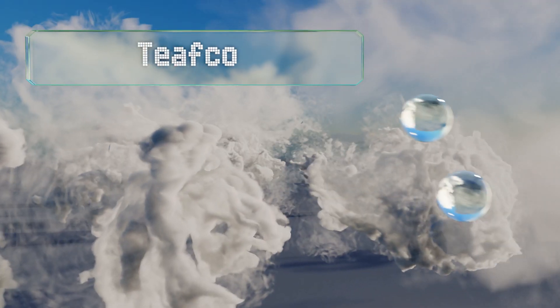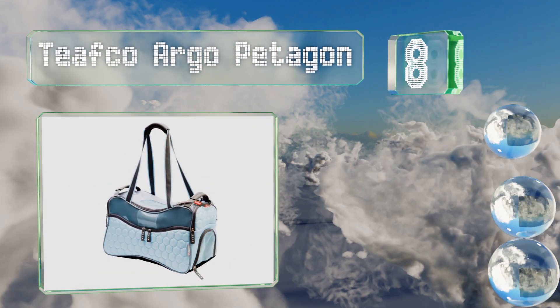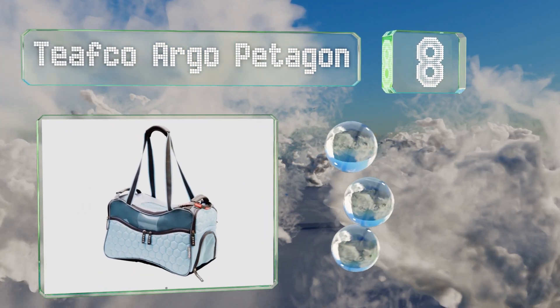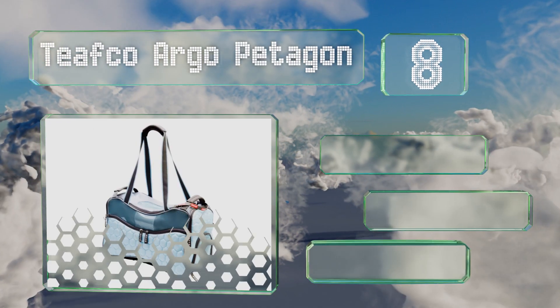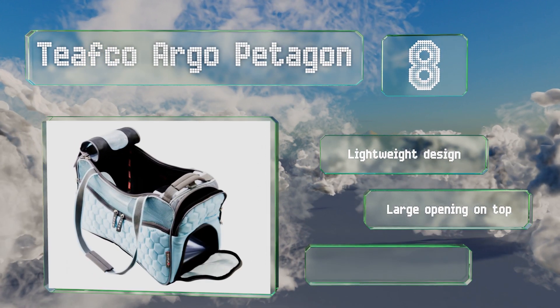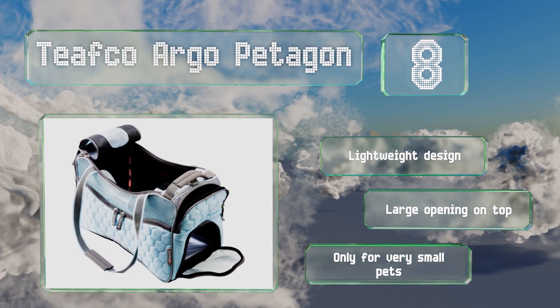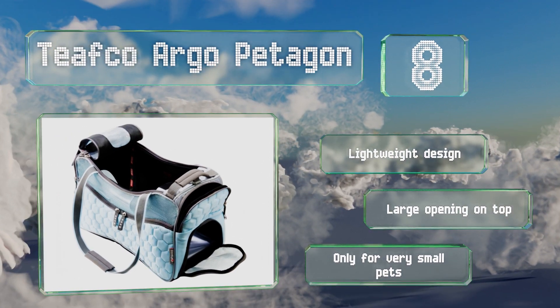Coming in at number eight on our list, shaped and worn like a purse, the fashionable Teafco Argo Petagon has five storage pockets for accessories and reinforced windows that provide adequate ventilation. If placed under an airplane seat, it is rather pricey though. It has a lightweight design with a large opening on the top; however, it's only for very small pets.